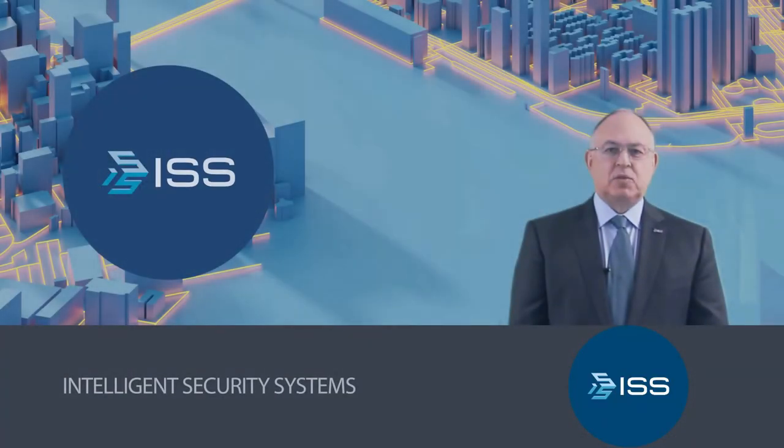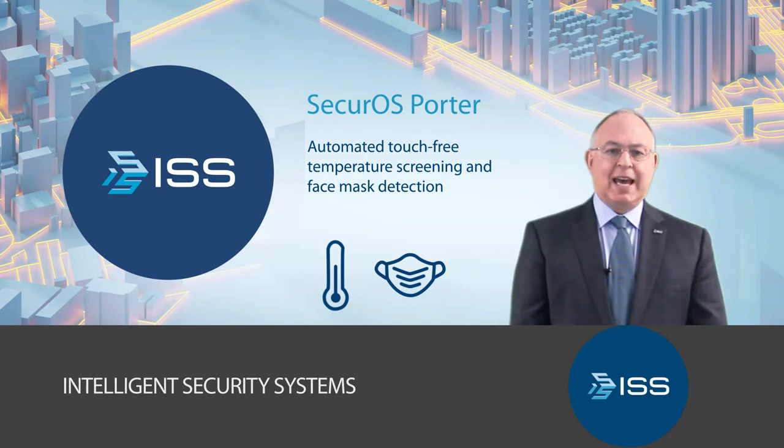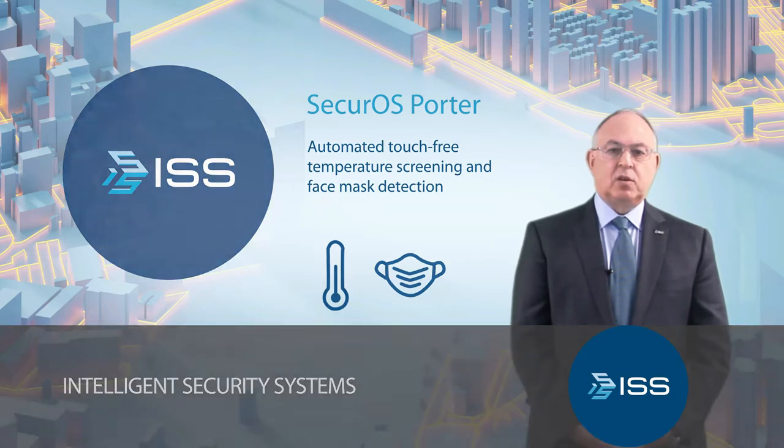Hello, my name is Richard Burns. ISS is a leading provider of intelligent video solutions that enhance security and well-being at work and in the community. Today it's my pleasure to introduce you to the SecureOS Porter, developed in direct response to the outbreak of COVID and our customers' needs. In short, the Porter is a device designed for touch-free elevated temperature detection for both adults and children, and additionally, the Porter detects whether people are wearing protective face masks or not.